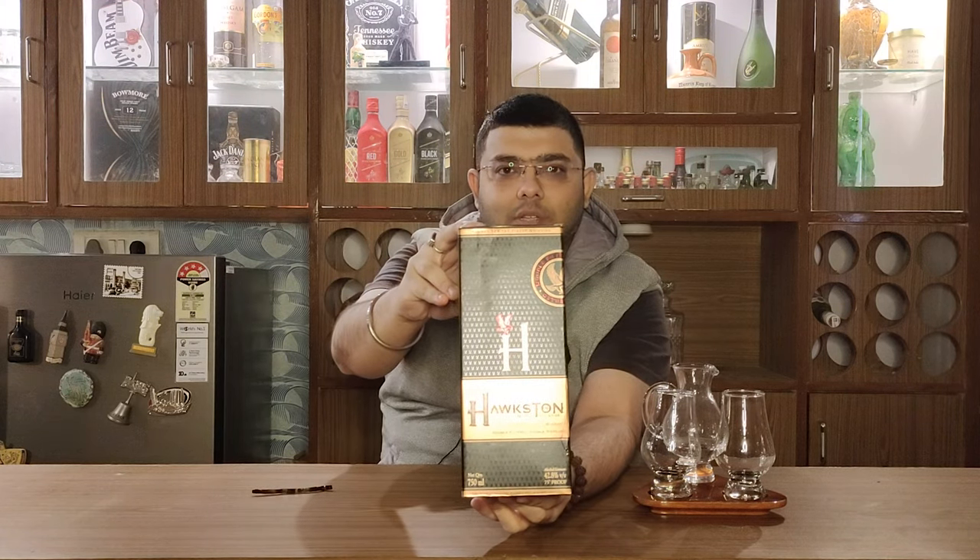Hello guys and welcome to Aficionado's Den where we stay in class. Today I have Hoxton Noble Reserve for you — this is an Indian whiskey owned by the Modi Ilva group. Before we talk more about this whiskey, let me go ahead and unbox it and pour a bit so we can discuss it more. So guys, if you can see, this is Hoxton Noble Reserve for you.